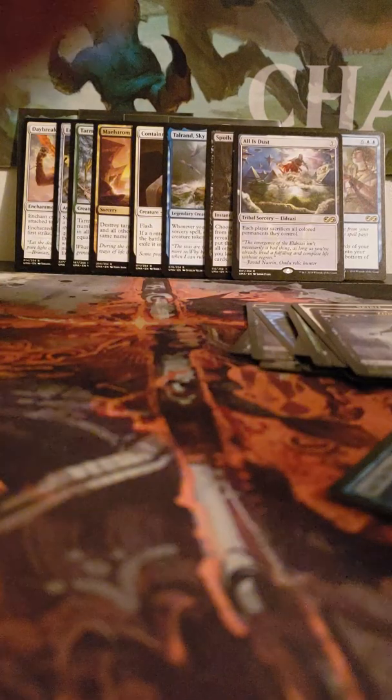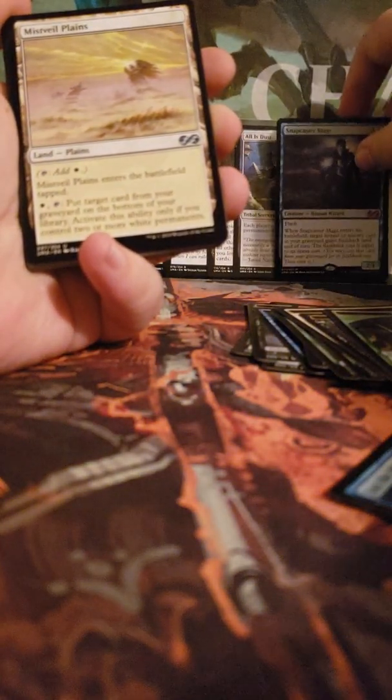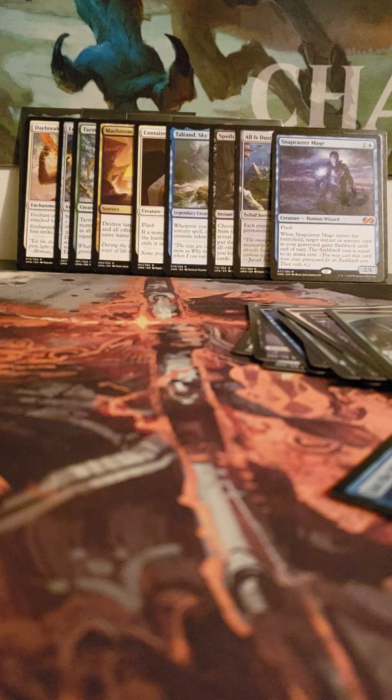Alright, we have Spider, God's Willing foil — oh my god — Snapcaster Mage! Oh my god, Snapcaster Mage! Dude, this box is great. I'm hoping we don't whiff with our box topper, but this is a really great box so far.